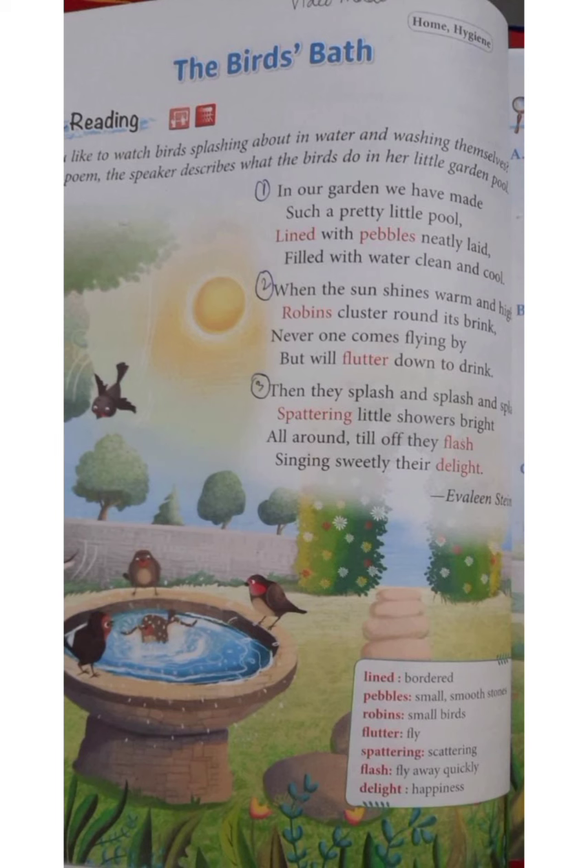Here the poetess says that she has a pretty little pool in her garden. It is lined with a border of neatly set pebbles. The pool is filled with clean and cool water for the birds.